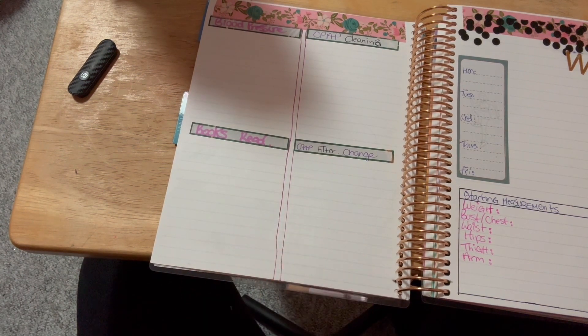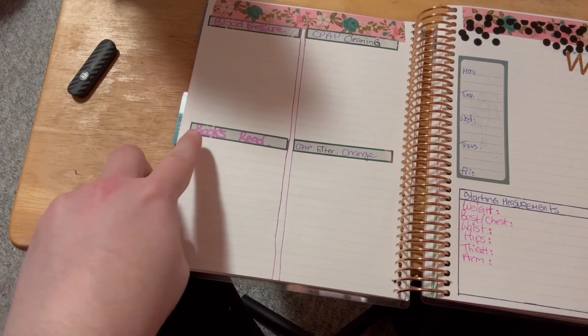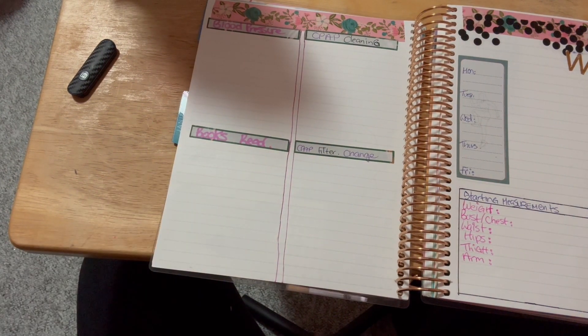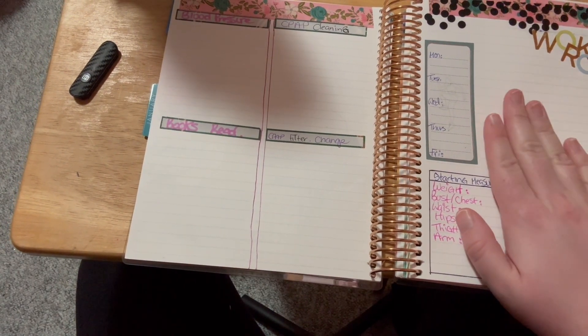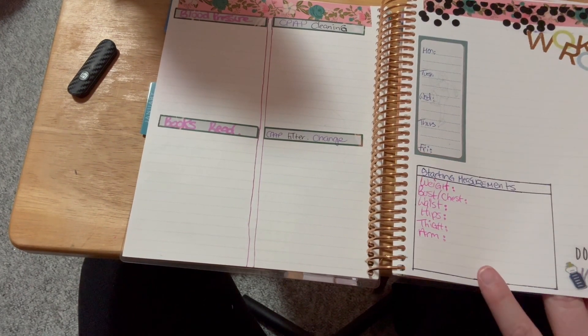I have a separate section for CPAP filter changes - continuous positive airway pressure machines have filters to filter out dust and allergens - so I know when I last changed it. I also have an app for countdowns. There's a books-read section where I'll write the author and title, which is how I'll get my monthly totals for the first page. Then there's a fitness section for what I'm going to do weekly each month, including measurements and weight tracking.